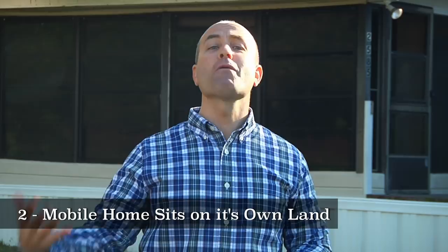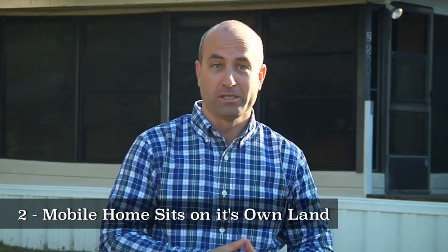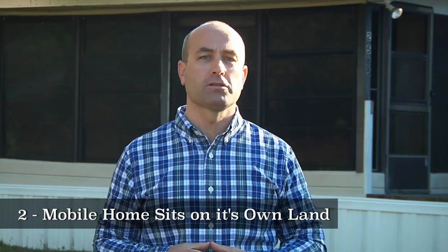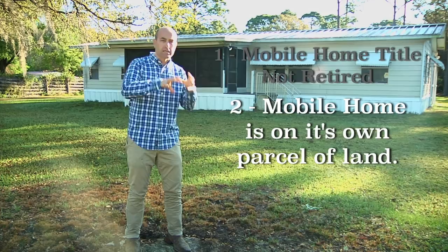Instead, I recommend you own the mobile home park itself — that is a much better business model that does appreciate. For that subject, I recommend checking out Commercial Property Advisors with Peter Harris. He's got great videos on mobile home park investing. So key requirement number two is that you have a mobile home on its own land, and that's going to give you the capacity to retire the title.